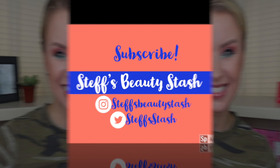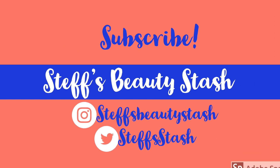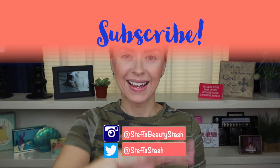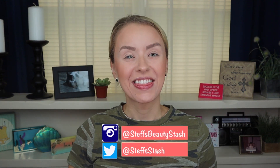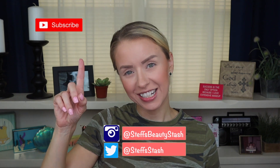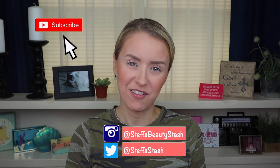I'm Steph and welcome to my beauty stash. Welcome back — thank you all for watching another one of my videos. Before we begin, make sure you click on the subscribe button and ring that bell so that you're notified every time I have a new video upload.